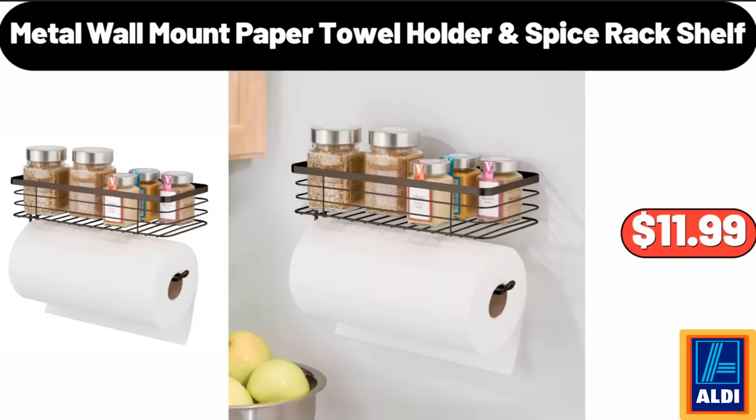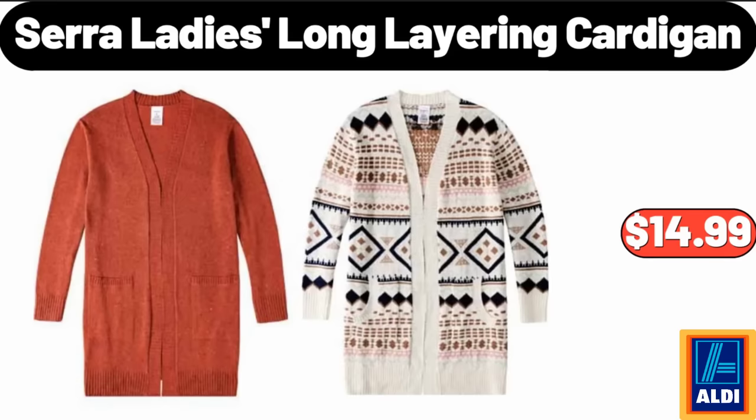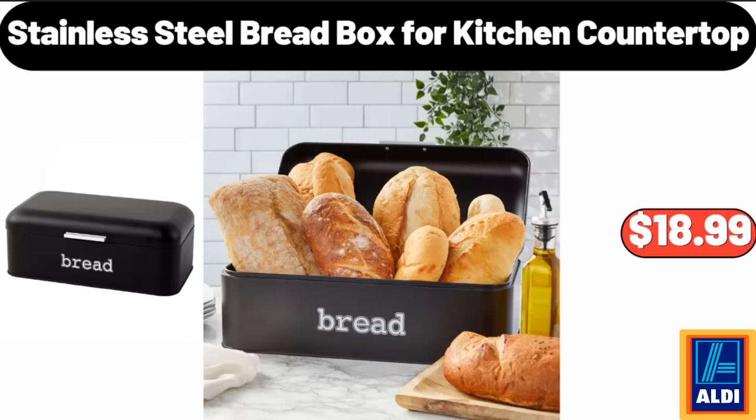Metal Wall Mount Paper Towel Holder and Spice Rack Shelf, $11.99. Cerer Lady's Long Layering Cardigan, $14.99. Stainless Steel Bread Box for Kitchen Countertop, $18.99.